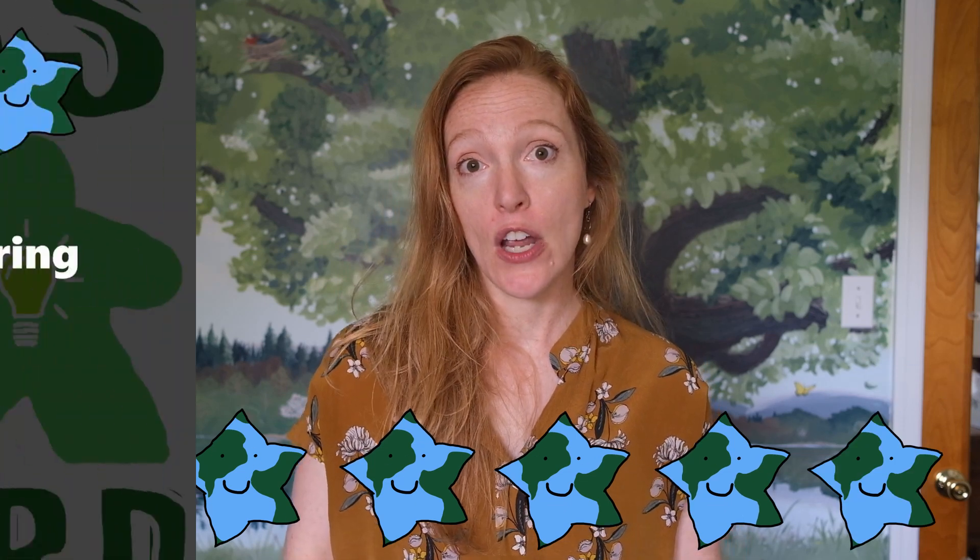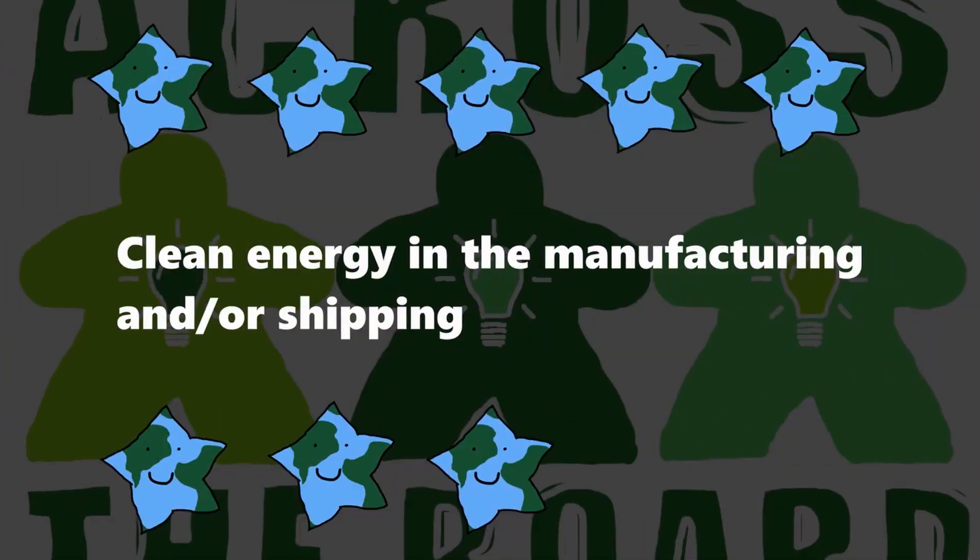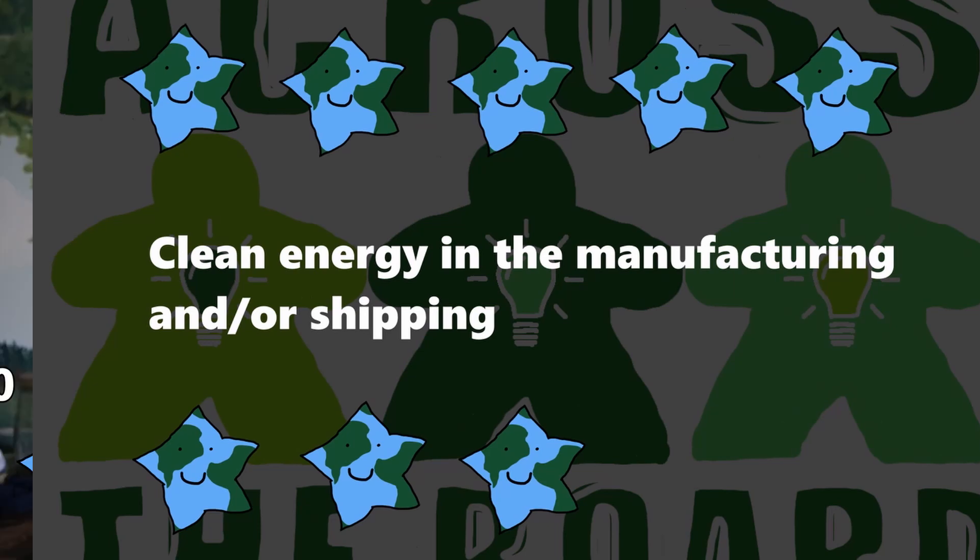The sixth star is because the manufacturer used a mixture of renewable energy in the production of Birds of a Feather, including solar, wind, and water. That's really great to see. I'm very glad that that information was included in the Kickstarter.